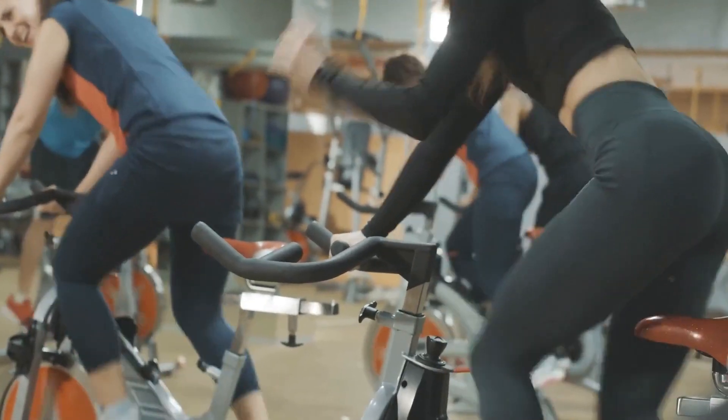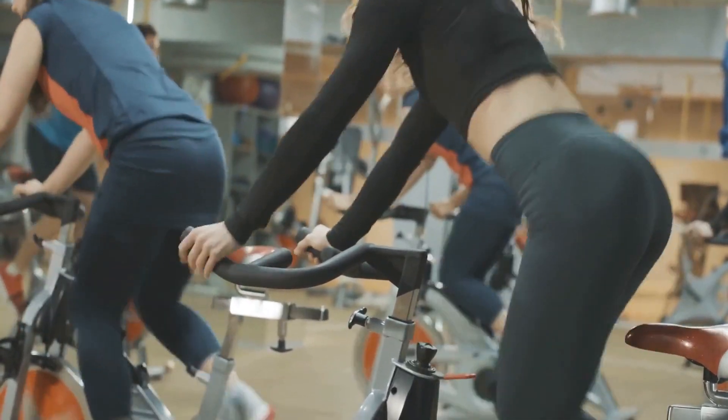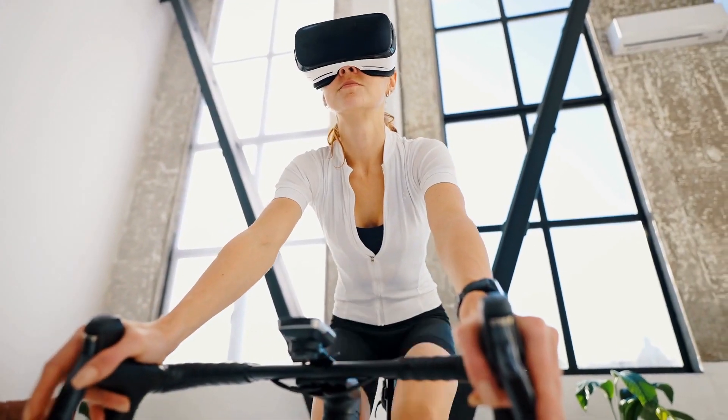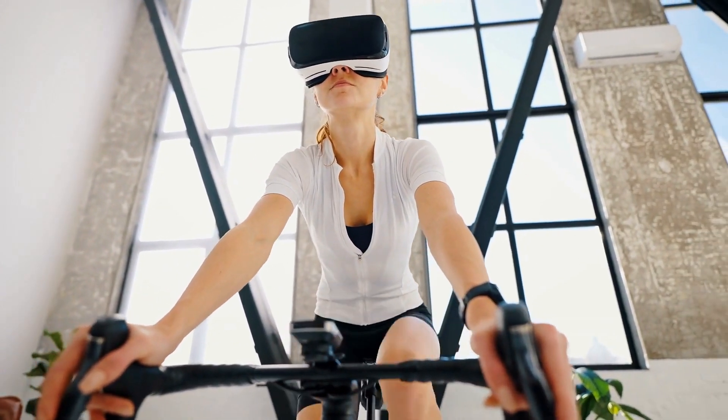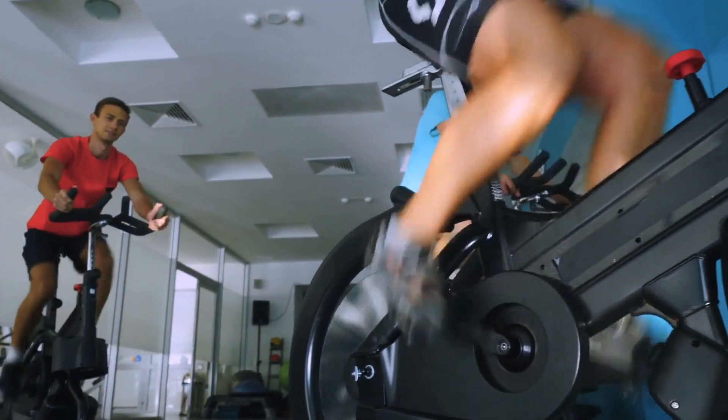The console is the VR21's command center, featuring a 5-inch backlit display and compatibility with iFit's expansive fitness platform. Whether you're cycling through Google Maps routes or following a celebrity trainer, the VR21 brings the world to your workout space.